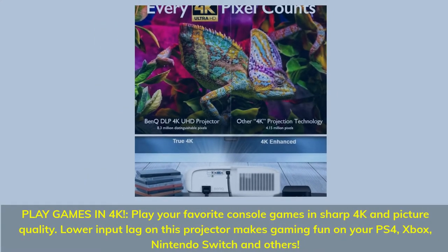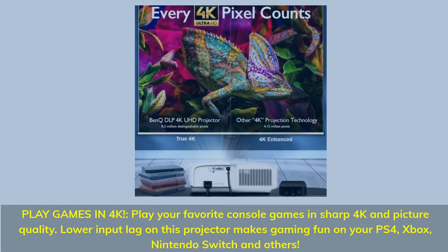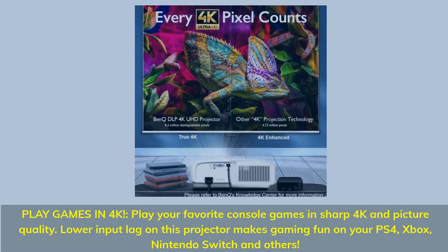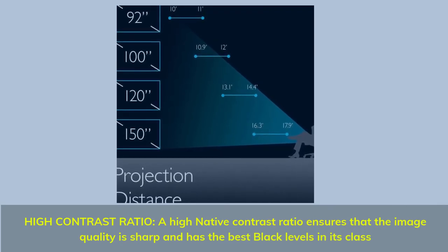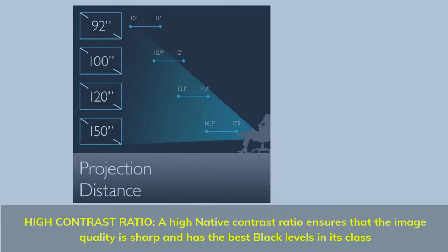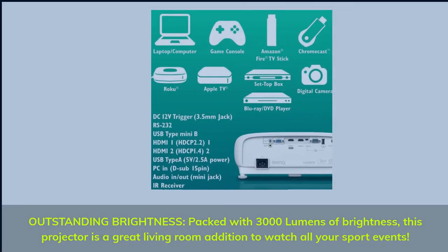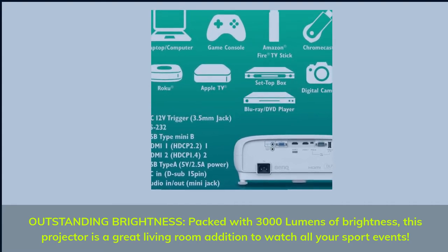Play games in 4K: play your favorite console games in sharp 4K picture quality. Lower input lag on this projector makes gaming fun on your PS4, Xbox, Nintendo Switch, and others. High contrast ratio: a high native contrast ratio ensures that the image quality is sharp and has the best black levels in its class. Outstanding brightness: packed with 3,000 lumens, this projector is a great living room addition to watch all your sport events.